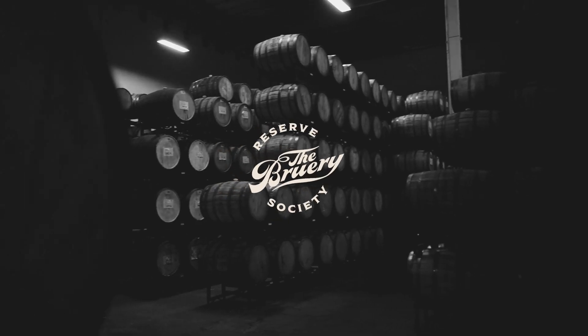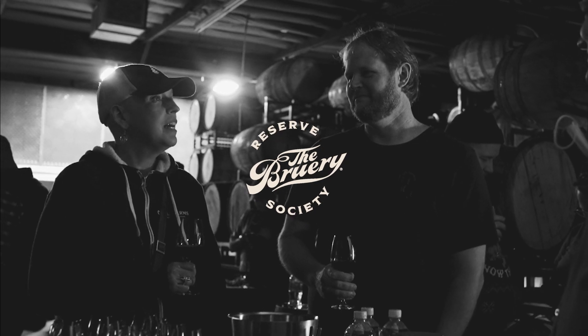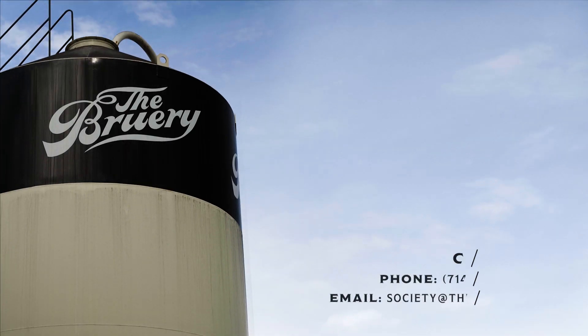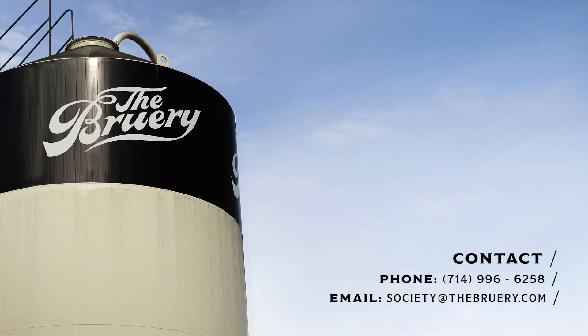Welcome to your new Reserve Society membership. From all of us at the brewery, we're so excited to enjoy some great beers together this year. We're here today to walk you through the benefits and teach you how to get the most out of your membership. If you ever have any questions, feel free to reach out to us via email or phone and we'll be happy to help.